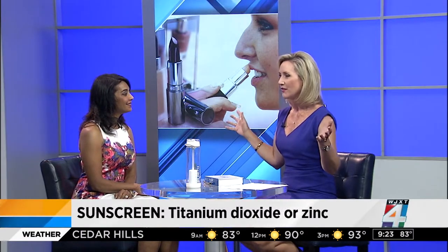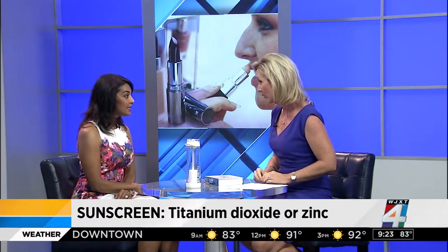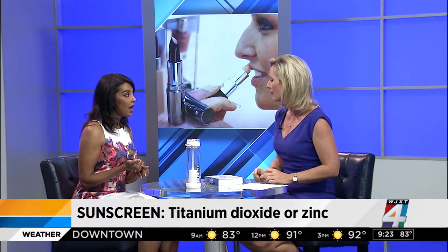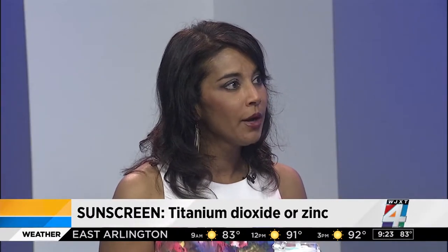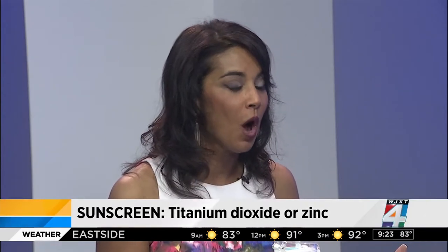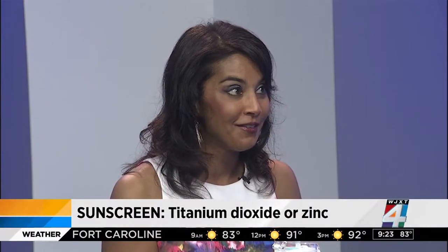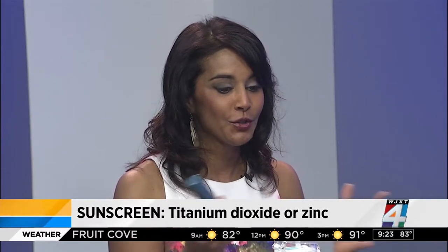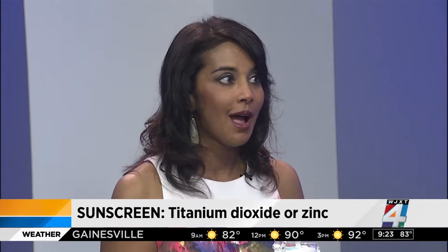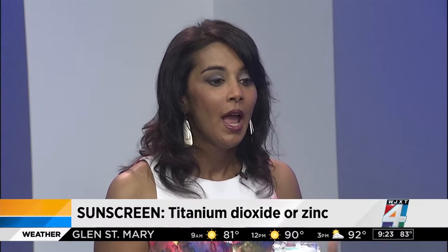When buying sunscreen, it's important that it contains two specific ingredients: titanium dioxide and zinc oxide. They provide a physical barrier against UV rays, whereas most other sunscreens provide a chemical barrier, which is not something we want. The problem today is not people wearing sunscreen — everybody knows they're supposed to wear it — the issue is that people are not reapplying it every two to three hours as necessary.